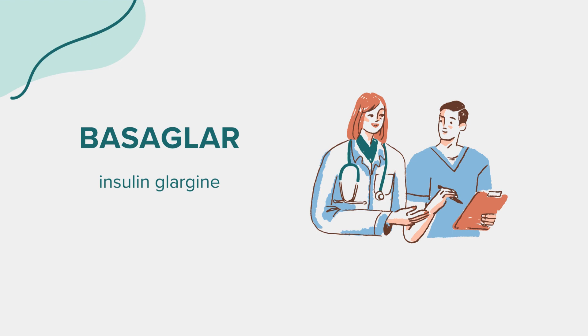Before taking this medicine. Before starting Basagler, inform your healthcare provider if you have ever had liver or kidney disease, heart failure, low levels of potassium in your blood, or if you are on a potassium-lowering diet. Basagler may cause low blood sugar, which can be severe and life-threatening. It is important to recognize the signs of low blood sugar and how to treat them. Always carry glucose tablets or gel to treat low blood sugar. Also, let your doctor know if you are pregnant or planning to become pregnant, as managing diabetes during pregnancy is crucial.